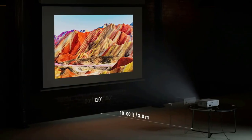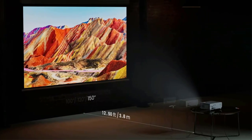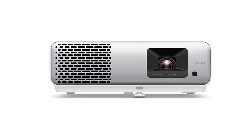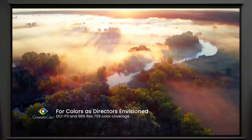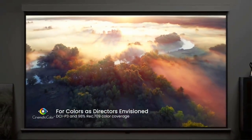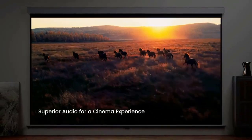However, because you don't need to replace the lamps, the cost of ownership over the projector's lifetime is far lower compared to the HT2050A. Head to head with its predecessor, the older projector still looks great, but overall the HT2060 is a little bit better. If your budget is around $1,000 and you have a light-controlled room, this is the projector to get.